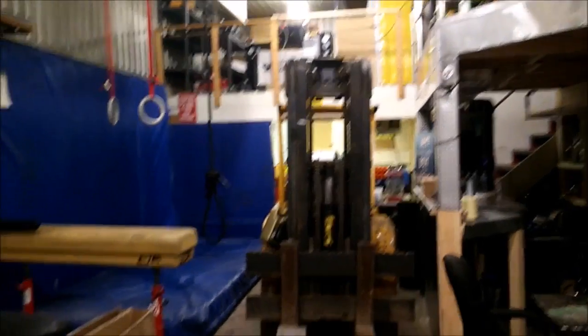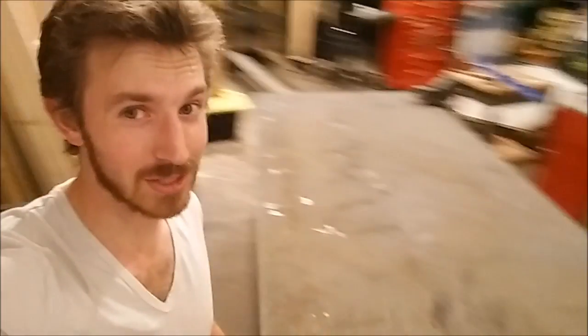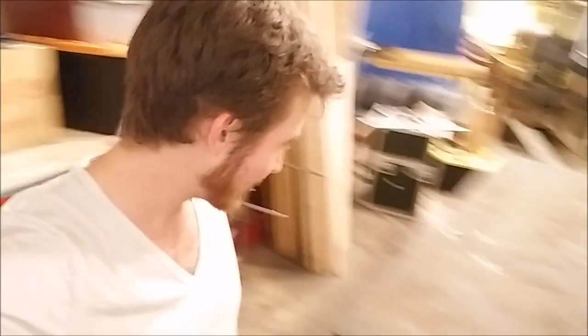That was quite the operation. This thing is handy. We managed to get the table in here — that was a lot of work, but totally worthwhile. Look at this thing: four by eight feet. It's huge.